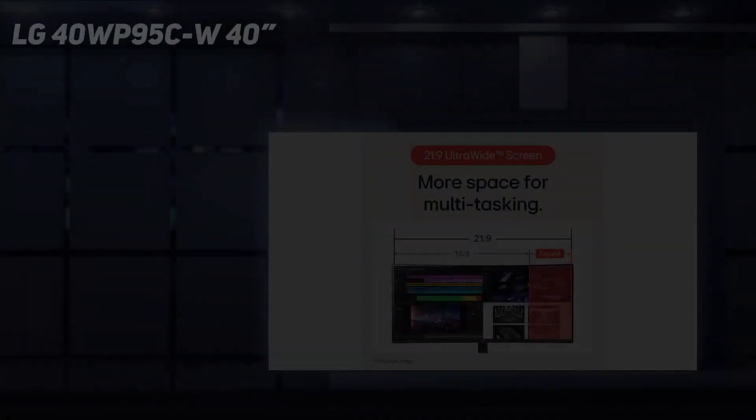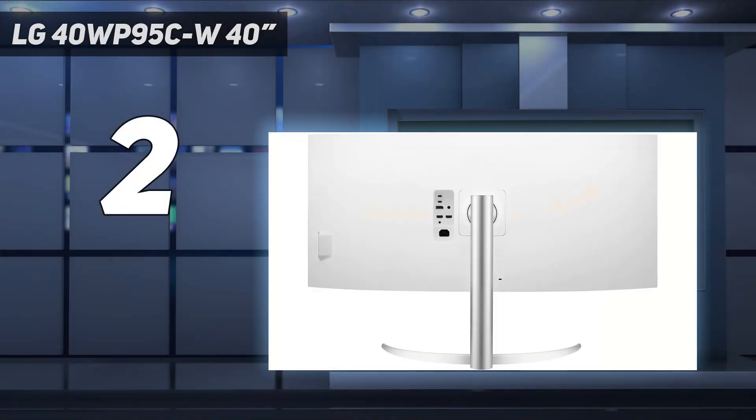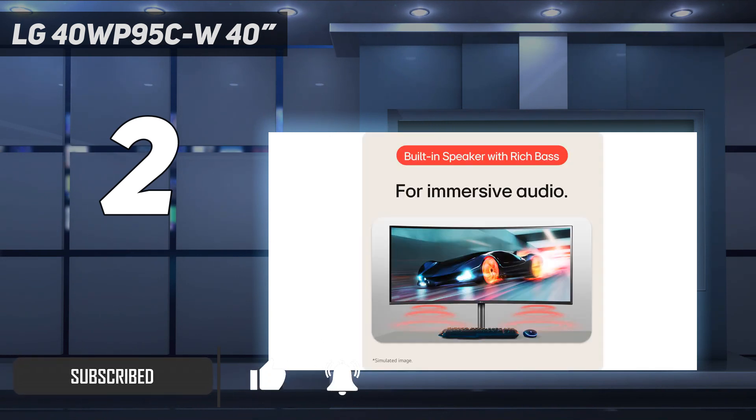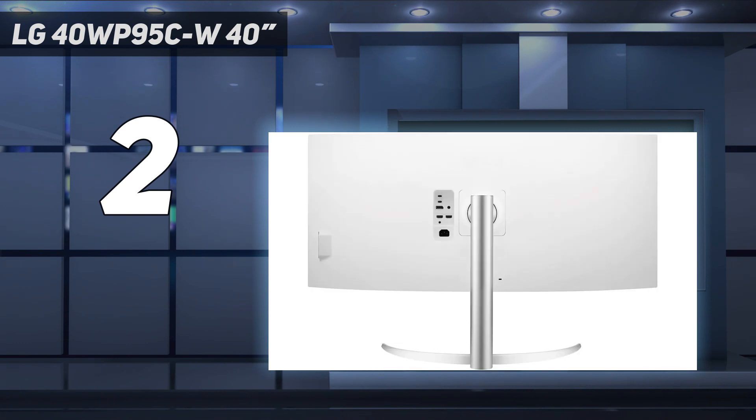Number 2 on my list: the LG 40WP95CW 40-inch. If you want an ultra-wide screen to open multiple windows next to each other, check out the LG 40WP95CW. Its 40-inch screen offers even more horizontal screen space than the Dell U3223QE, with a slight curve to bring the edges closer to you. Its 5K 2K resolution has high pixel density like the Dell and delivers sharp text, which is ideal for coding.